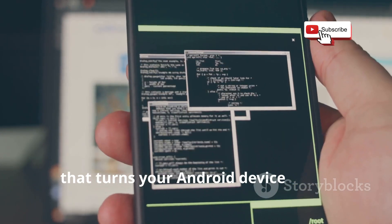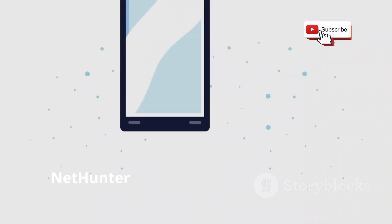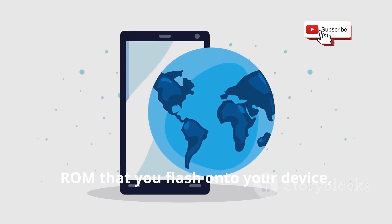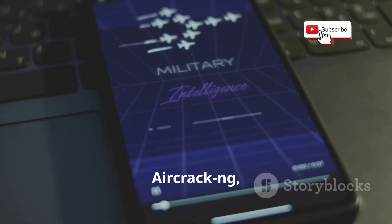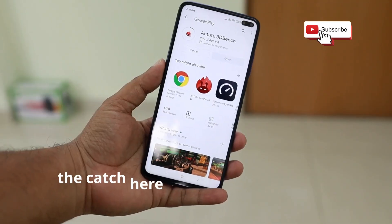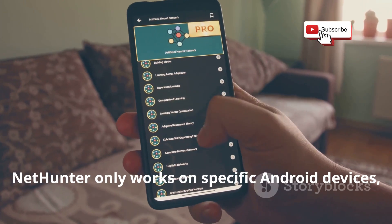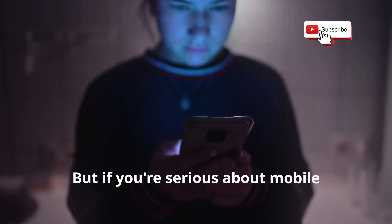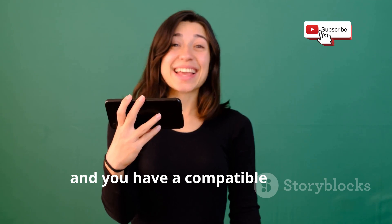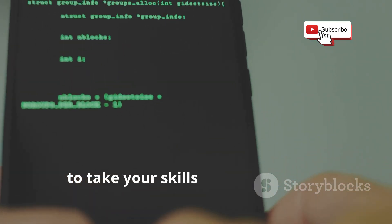Now let's talk about Kali NetHunter, a mobile penetration testing platform that turns your Android device into a full-fledged hacking toolkit. NetHunter is actually a custom Android ROM that you flash onto your device, giving you access to a suite of powerful penetration testing tools — we're talking Metasploit, Aircrack, Burp Suite, and a whole lot more. The catch is device compatibility: NetHunter only works on specific Android devices. But if you're serious about mobile penetration testing and have a compatible device, Kali NetHunter is the ultimate platform to take your skills to the next level.